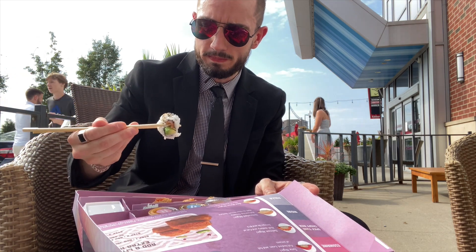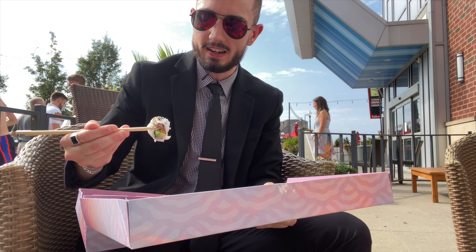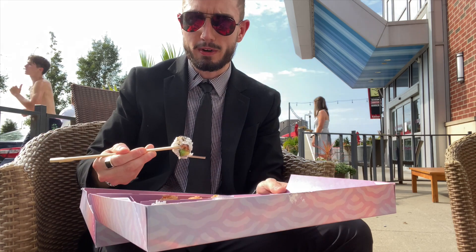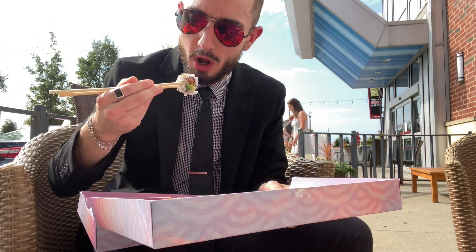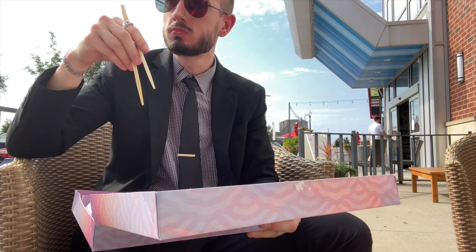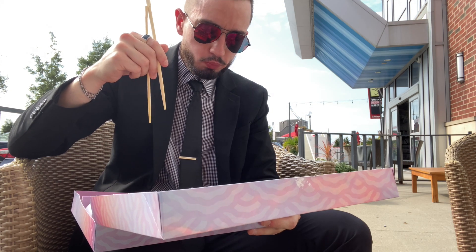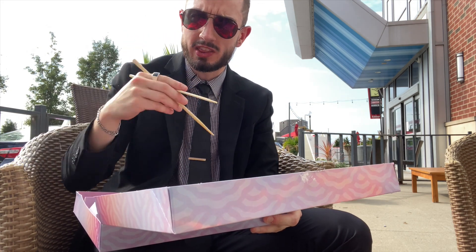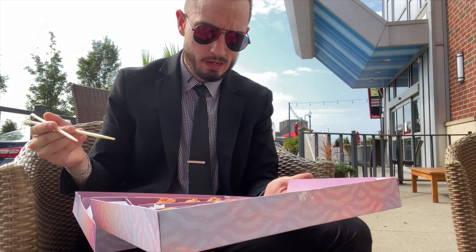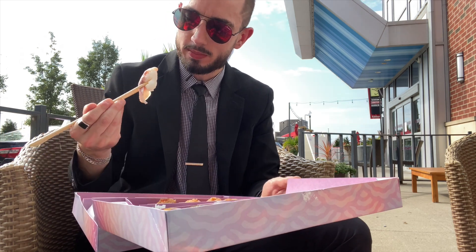Look at that chopstick form — absolutely impeccable. Let's get right into it. These people running by me right now are making me feel terrible as I just stuff my face. But that guilt is moving faster than them right out of here. Holy Toledo, I can't even believe this — I legitimately think it might have cooled me down a little bit.